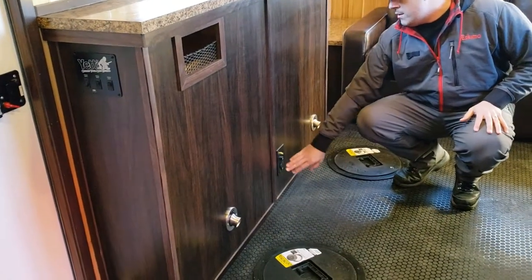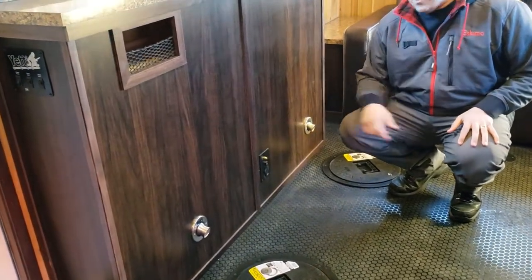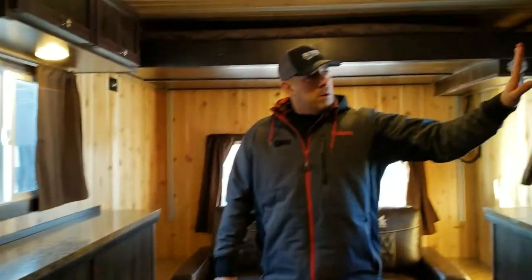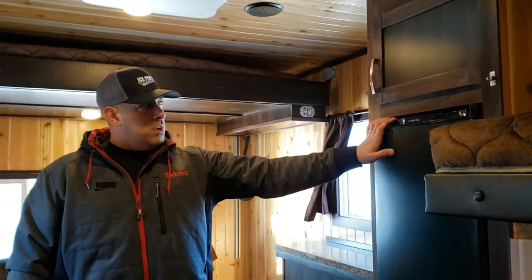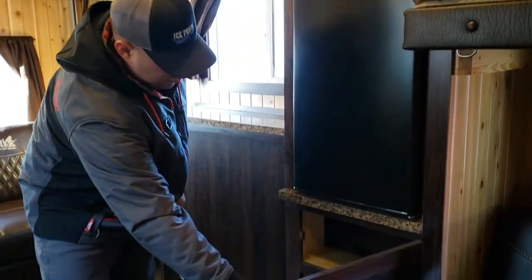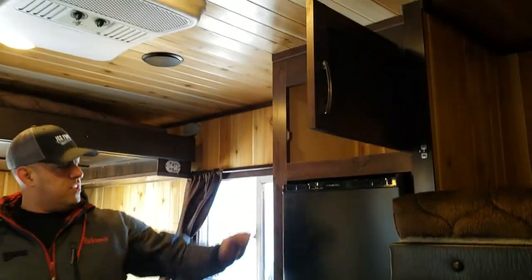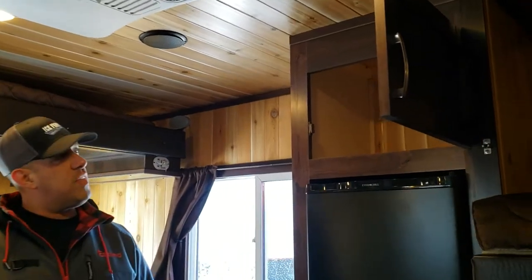This unit also has the underwater camera port, HDMI, 12-volt, and the video hookup there. There's a dorm fridge with storage underneath and above the fridge as well.